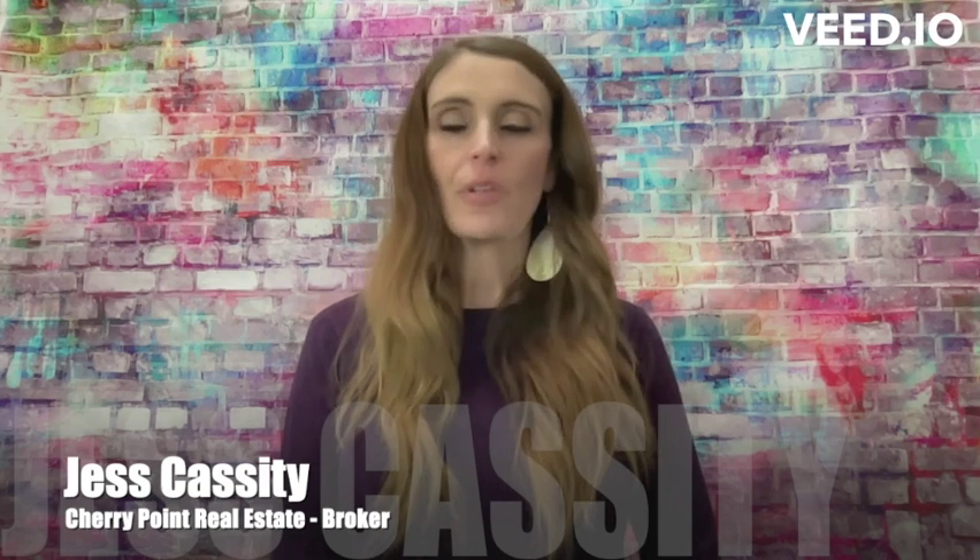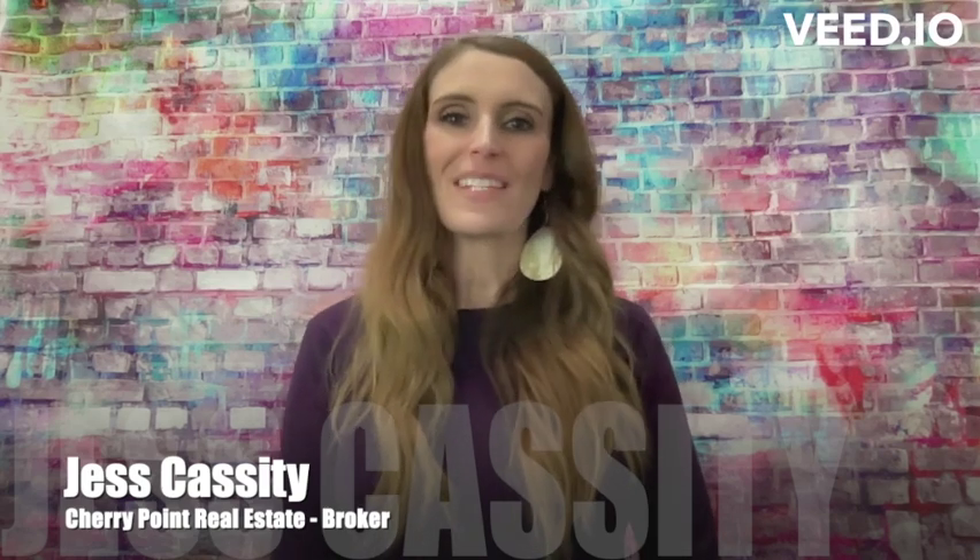Are you thinking about or already trying to sell your home and you're worried that your Zillow Zestimate is lower than you think your home is actually worth? We've got some tips for you that will help increase your Zestimate.